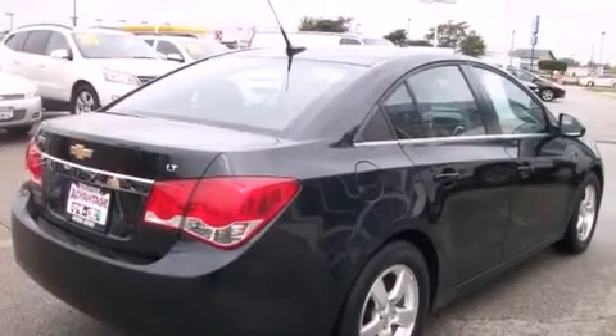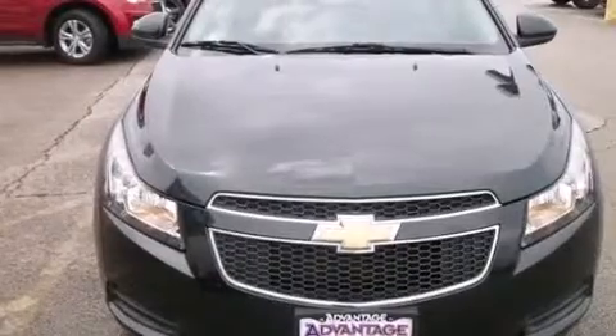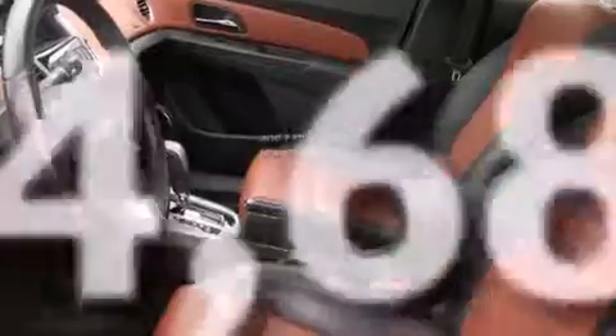Also included are latch-ready child seat anchors, variable valve timing, an engine immobilizer theft deterrent system, an anti-lock braking system, and a keyless entry system. This vehicle has fewer than 35,000 miles on the odometer.